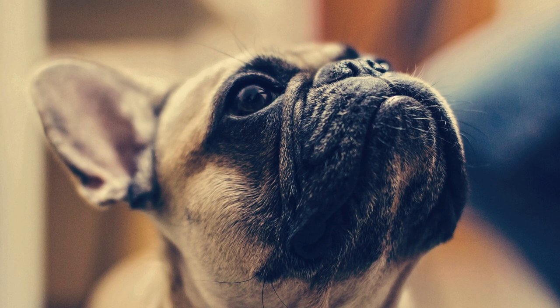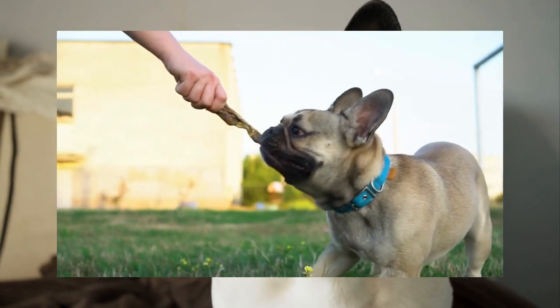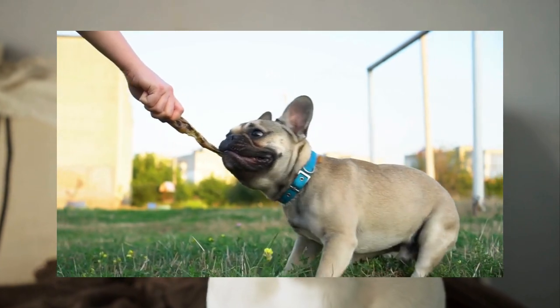Moving on to the Fawn French Bulldogs, their warm beige coat can range from light to rich golden shades, often highlighted by a darker mask. Fawn Frenchies are truly a sight to behold, exuding elegance and serenity.